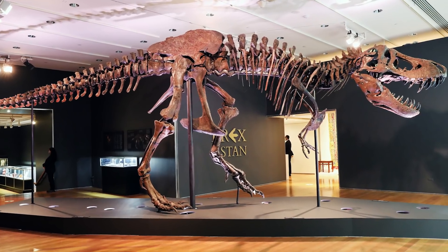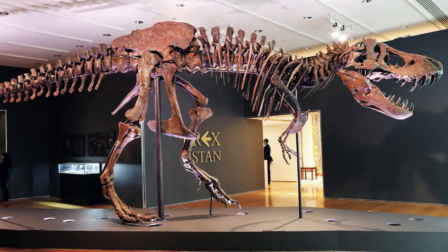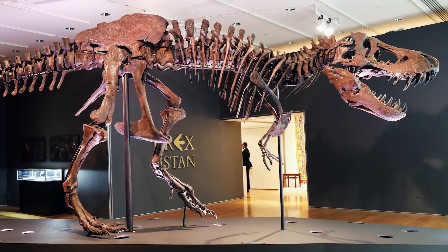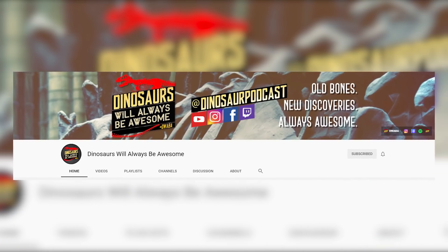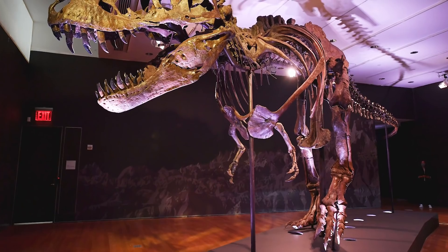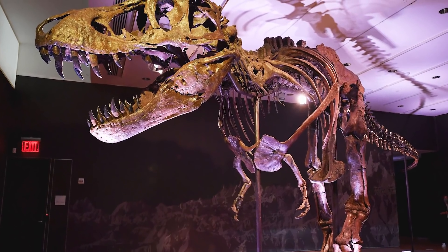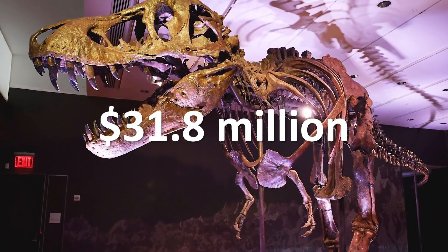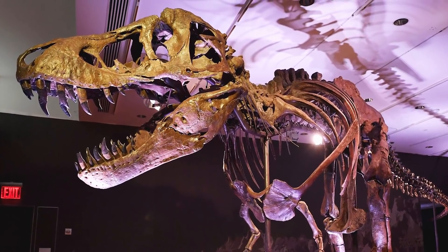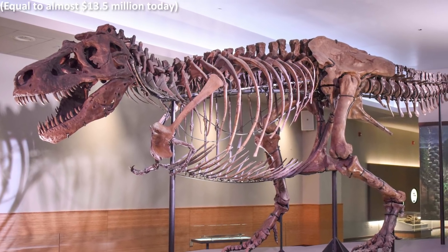October also unfortunately saw the auction of the T-Rex specimen known as Stan, after the Black Hills Institute was ordered to sell the original specimen in order to pay a former shareholder who had sued the company. Make sure you've watched the September video over on Dinosaurs Will Always Be Awesome for a bit more background on this. On October 6th, Stan was sold to an anonymous buyer for the unbelievable amount of $31.8 million, making this the most that a fossil has ever sold for at auction, beating the previous record when Sue the T-Rex went for $8.36 million in 1997.